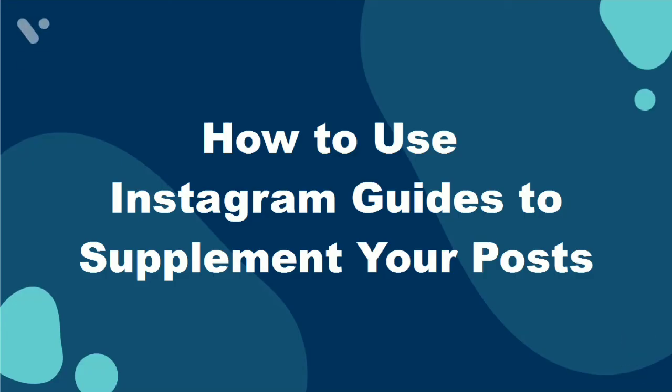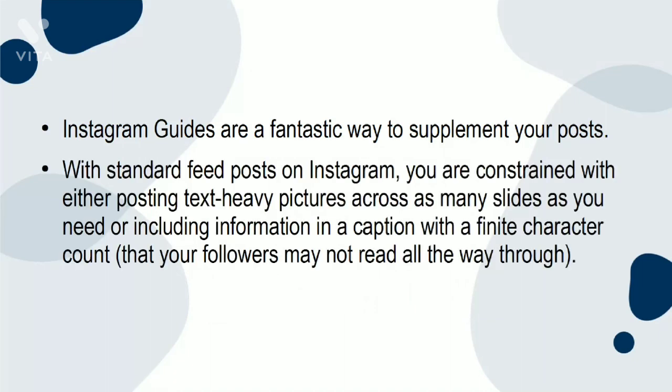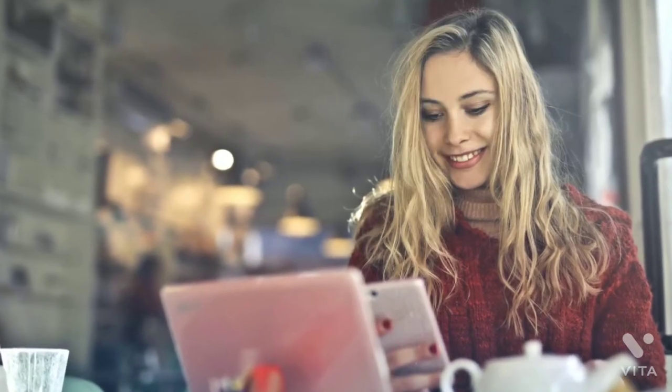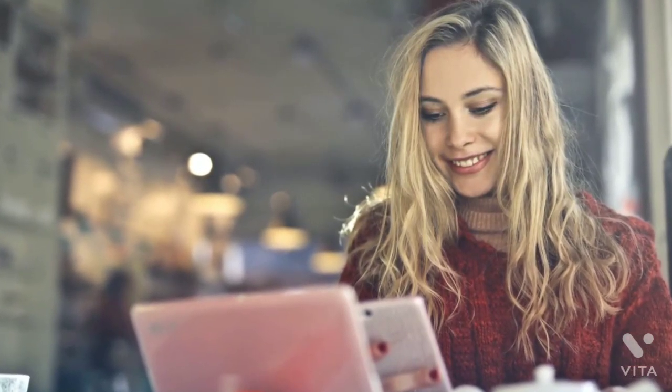How to use Instagram Guides to supplement your posts. Instagram Guides are a fantastic way to supplement your posts. With standard feed posts on Instagram, you are constrained with either posting text-heavy pictures across multiple slides or including information in a caption with a finite character count that your followers may not read all the way through. And if you have extra words to add, you'll have to paste them as a comment on your post — naturally, this is not ideal. For this reason, the use of Instagram Guides may be incredibly useful for explaining text-heavy concepts or ideas, interspaced with visual aids.